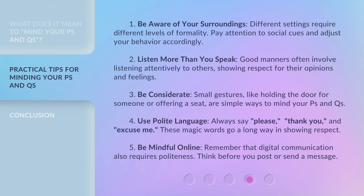Here are some practical tips. First, be aware of your surroundings — different settings require different levels of formality, so pay attention to social cues and adjust your behavior accordingly. Second, listen more than you speak; good manners often involve listening attentively to others, showing respect for their opinions and feelings. Third, be considerate — small gestures like holding the door for someone or offering a seat are simple ways to mind your P's and Q's.